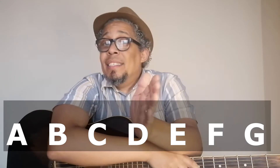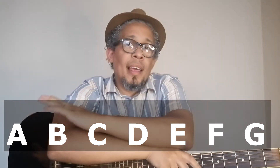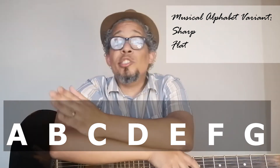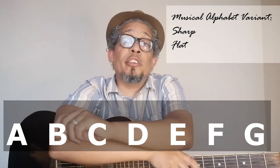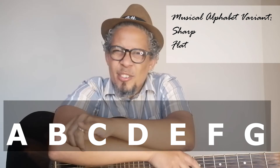What makes them so special? In our normal A, B, C, D, E, F, G musical alphabet, we've got alphabet variants. The variant can either be a sharp or a flat. For these particular purposes, we are going to look at sharps. So be sharp, not flat.